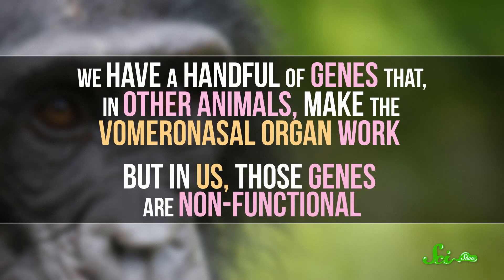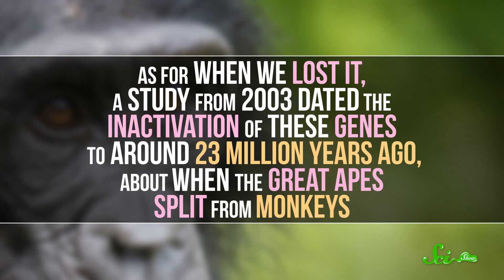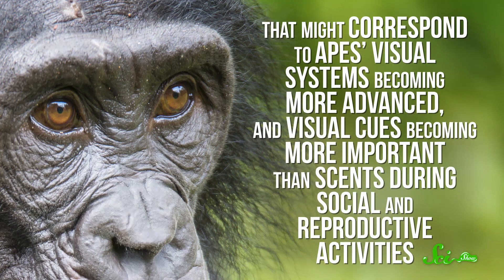And we have a handful of genes that, in other animals, make the vomeronasal organ work. But in us, those genes are nonfunctional. As for when we lost it, a study from 2003 dated the inactivation of these genes to around 23 million years ago, about when the great apes split from monkeys. That might correspond to apes' visual systems becoming more advanced, and visual cues becoming more important than scent during social and reproductive activities. In fact, we might still be in the process of losing the genes associated with our Jacobson's organ, totally at random.